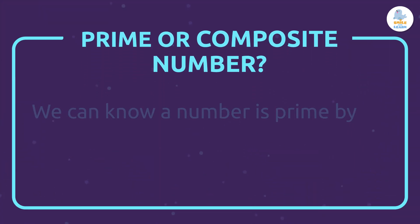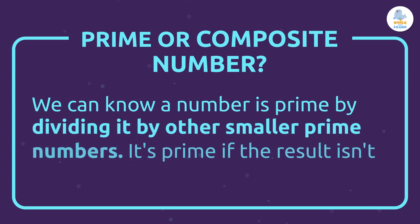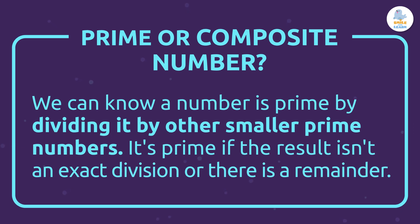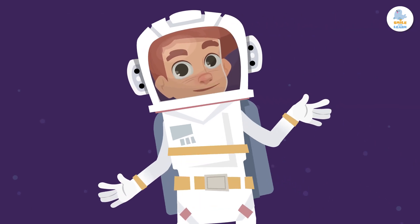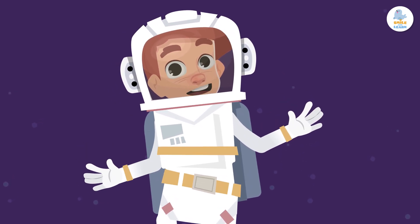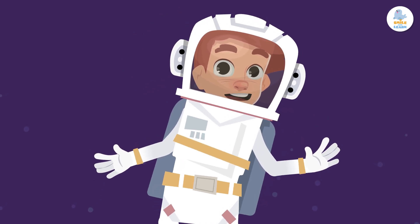We can know a number is prime by dividing it by other smaller prime numbers. It's prime if the result isn't an exact division or there is a remainder. We should check this by dividing the number by prime numbers smaller than it until we get a quotient that is less than the divisor. When we need to check if a larger number is prime or not, it will help us a lot to know the divisibility criteria. Perhaps you can review them after watching this video.